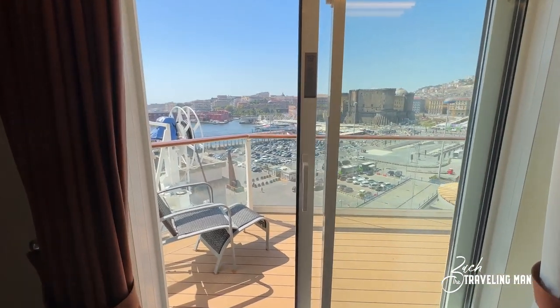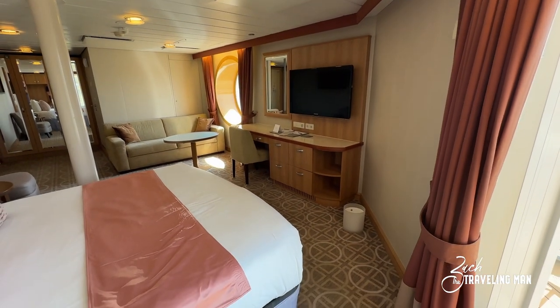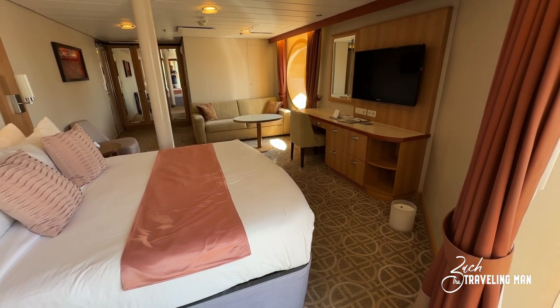I've really enjoyed this room. This is stateroom 1688 on board Celebrity Reflection — a sunset sky suite. Thank you so much for watching this video. If you enjoyed it, please give me a thumbs up and consider subscribing to the channel because I have so much cruise content to come. Thank you again for watching and I'll see you on the next adventure.